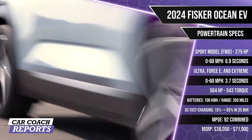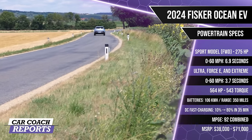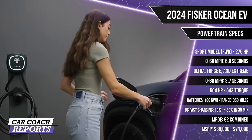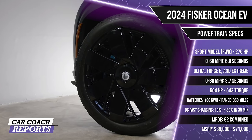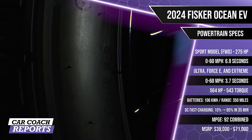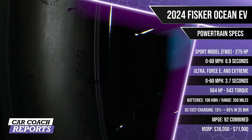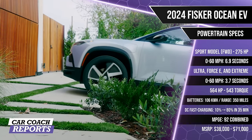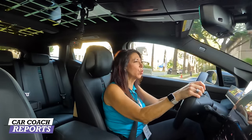The Ocean Extreme earns a 92 MPGe combined — 99 city and 84 highway. All models are fitted with 20-inch low-rolling-resistance tires, or you can get the optional performance 22-inch wheels. The front-wheel-drive Ocean can tow up to 2,040 pounds, while the all-wheel-drive models can pull 4,000 pounds.